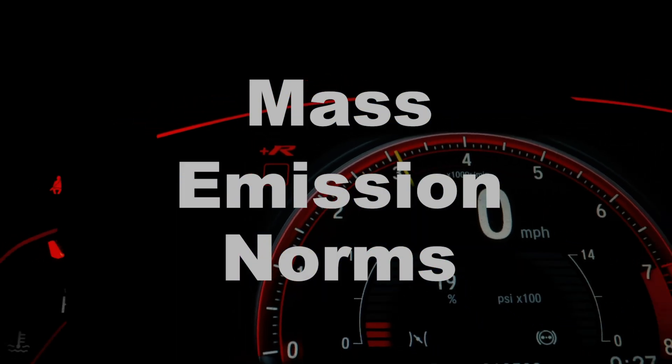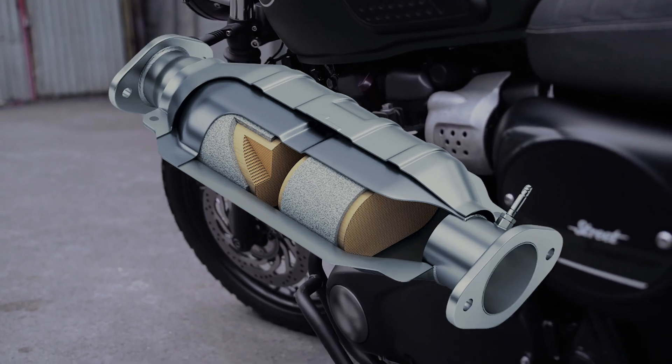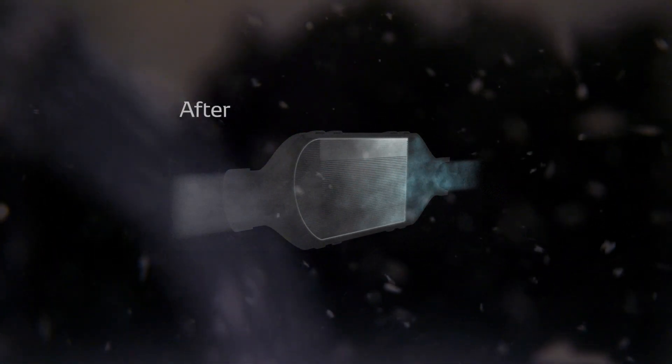At that time, based on the mass emission standard, the catalytic converter was made mandatory for all vehicles to reduce the emission of particulate matter coming out of the exhaust. If you want a separate video on how the catalytic converter works, comment down below. Now let's get back to the BS norms.